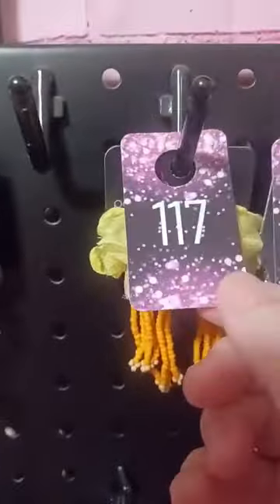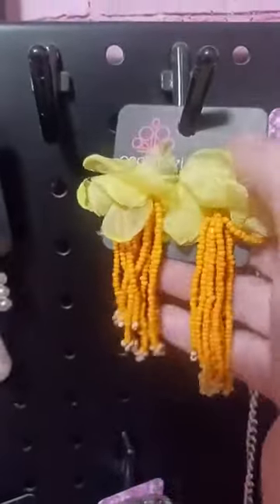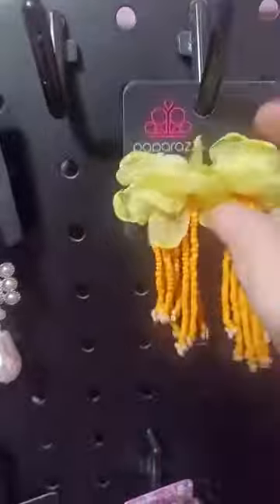Number 117 — these are one-and-dones too, really beautiful. These are on a postback. They are seed beads — really cute and lightweight.